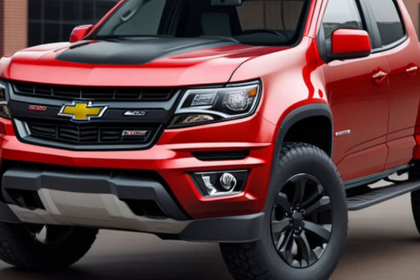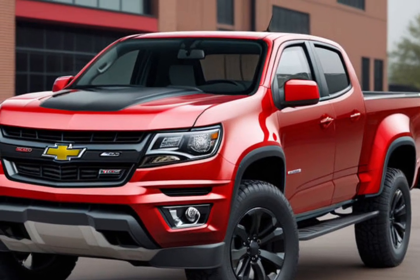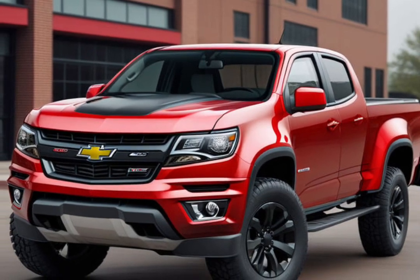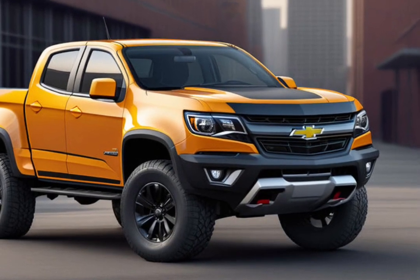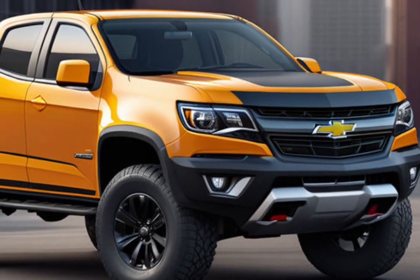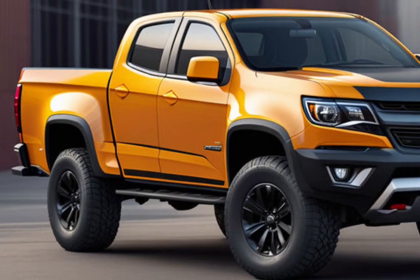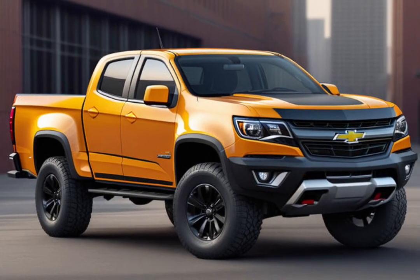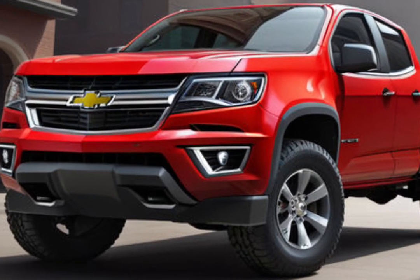The 2025 Colorado boasts a design that's both rugged and refined. The exterior features a bold front grille, sleek lines, and an athletic stance that hints at the truck's capabilities. Inside, the cabin offers a blend of functionality and comfort, with high-quality materials and an ergonomic layout. The seating configuration accommodates up to five passengers, ensuring that everyone rides in comfort.